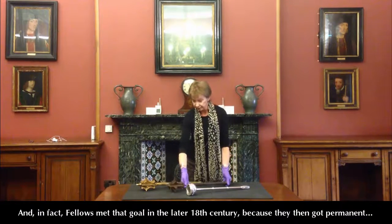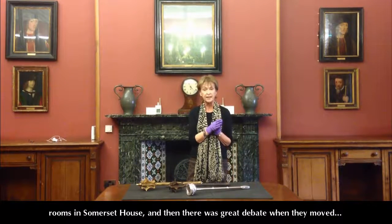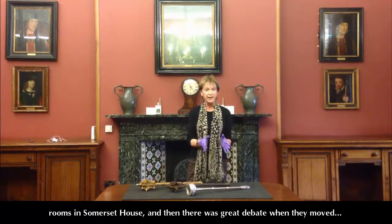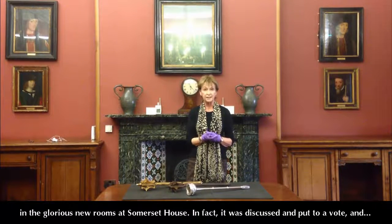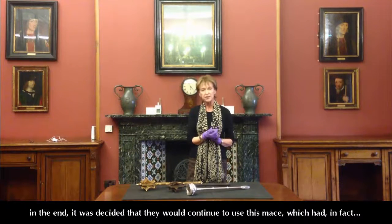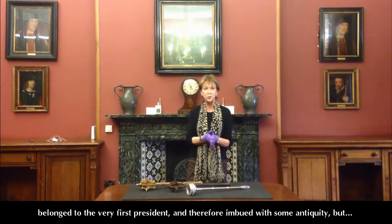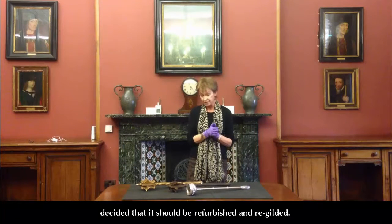They met that goal in the later 18th century because they then got permanent rooms in Somerset House. There was great debate when they moved to Somerset House as to whether or not this mace was really splendid enough to be used in the glorious new rooms. It was discussed and put to a vote, and in the end it was decided that they would continue to use this mace — which had in fact belonged to the very first President — so it was endued with some antiquity, but it should be refurbished and re-gilded.